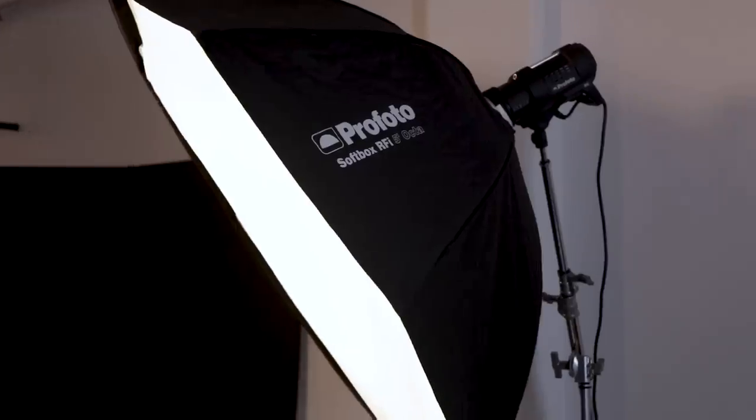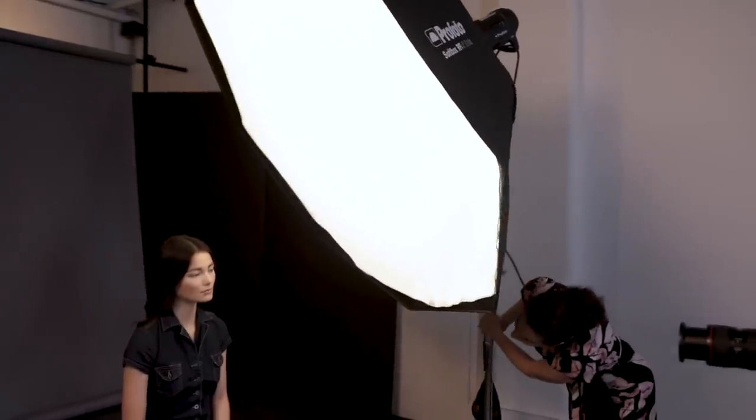Let's say for some reason you don't want to move your light source, but you still want the light to be softer. What are your options? You can try switching over to, let's say, a 5ft octobox. This larger modifier makes the light relatively larger and therefore softer. And if you switch to a 5ft octobox and move it closer, the light is softer even still.